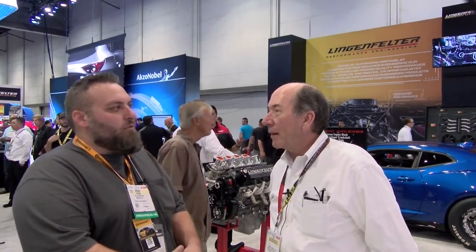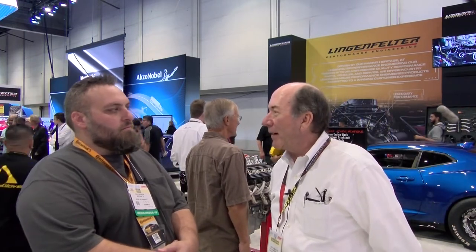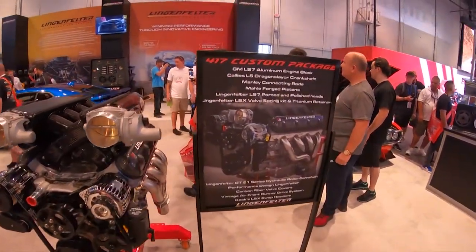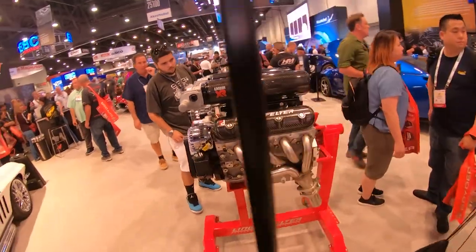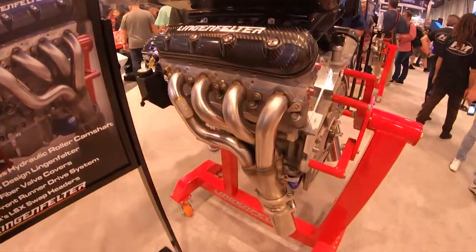Why did you guys choose GM over one of the other manufacturers? I'm a Corvette guy. I've always been a Corvette guy from being a little kid, and frankly it's just an amazing car to start to work with. But with LS Engines, we were really known as the expert in the country building LS Engines for the longest time, now all the LT Engines. As a result, we've had a long, thriving business and been a part of SEMA for quite a while.